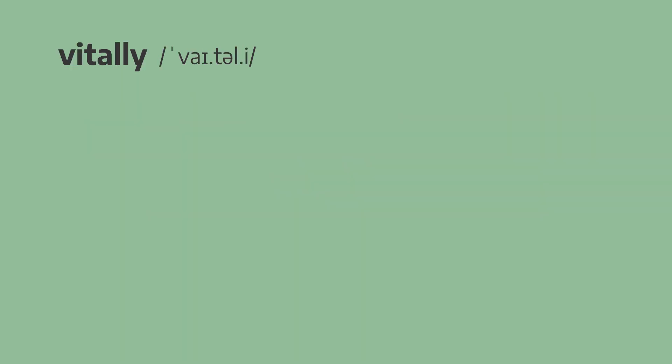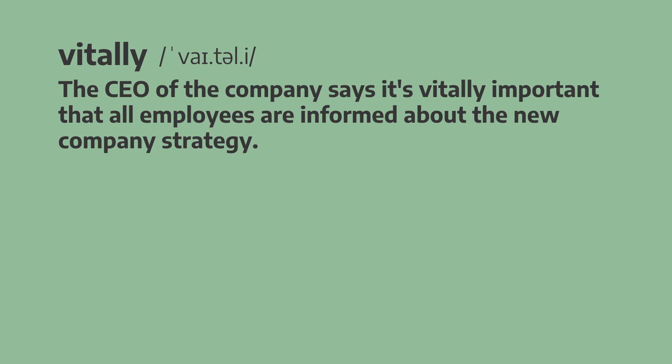The next adverb is vitally. The CEO of the company says it's vitally important that all employees are informed about the new company strategy. The CEO of the company says it's vitally important that all employees are informed about the new company strategy.